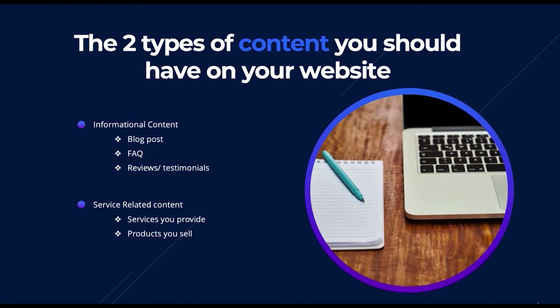I highly recommend you cover both informational and service-related content on your website. I've seen it multiple times where a website has tons of service-related pages but no informational content at all, and they literally can't get onto page one. Google potentially views the site as just selling, with little value to the user. However, as soon as we add some informational content, the site skyrockets and jumps to page one — it's super powerful.